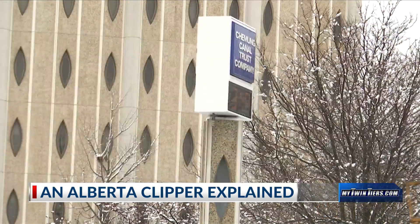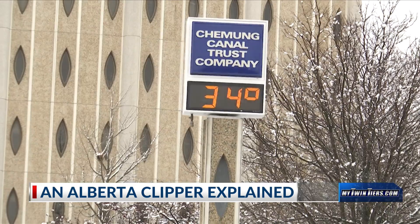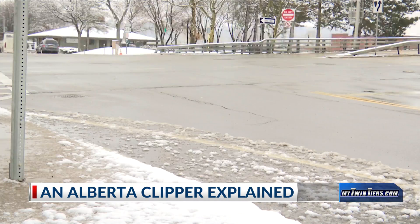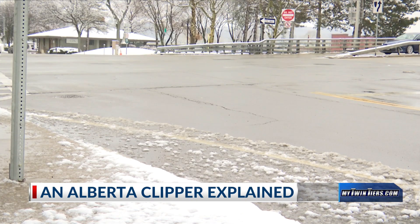Snow is on the ground. Temperatures are near or below freezing. People are bundled up and roads are difficult to travel on. Multiple weather systems cause this, and one of those systems is an Alberta clipper.